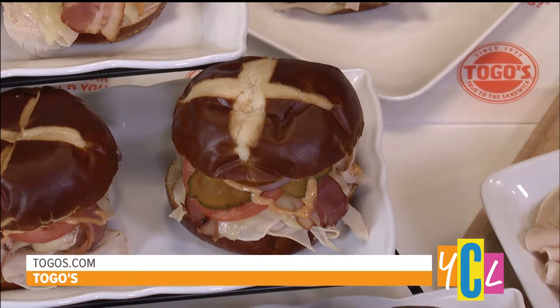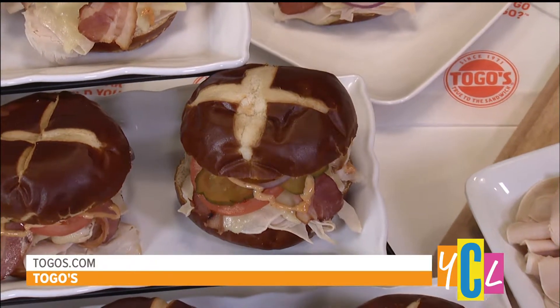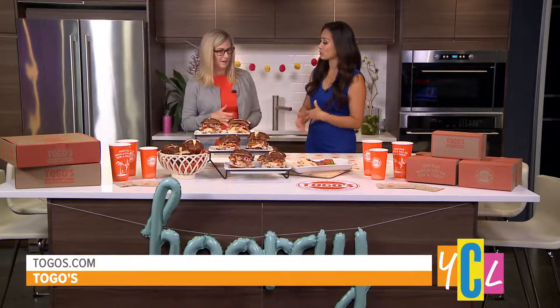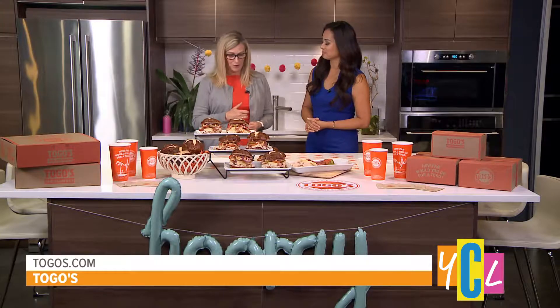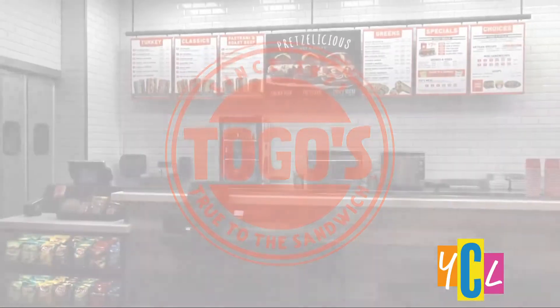The smell has been filling up the studio this morning. There's also been a lot of changes lately at Togo's — you guys are a long-time eatery — but what's the new stuff going on? We have a new logo, bright orange, new crew uniforms, and some fun graphic packaging.